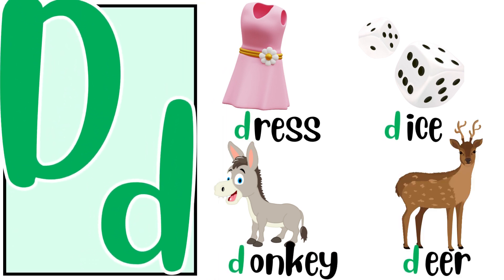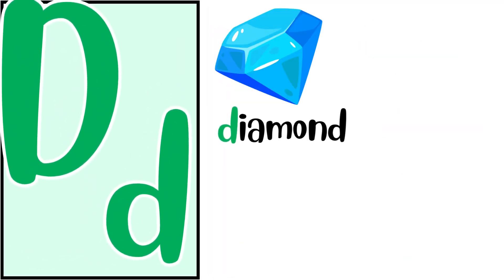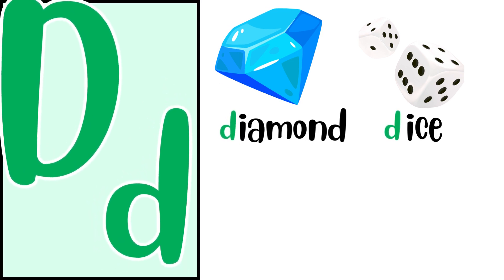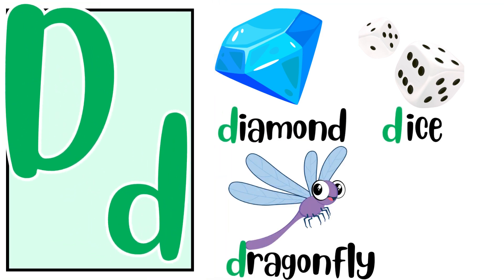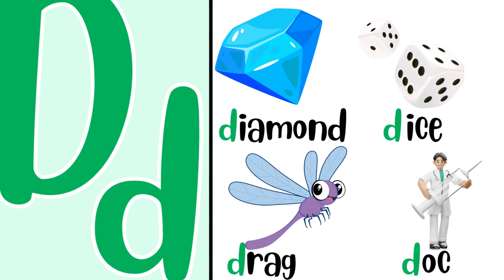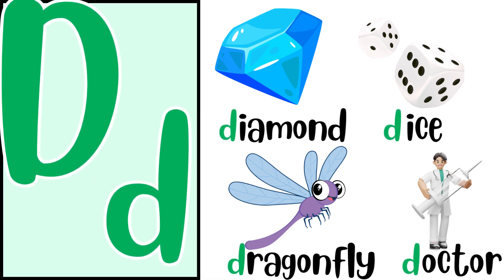Repeat after me. D for deer. D, D, deer. D for diamond. D, D, diamond. D for dice. D, D, dice. D for dragonfly. D, D, dragonfly. And my favorite, D for doctor. D, D, doctor.